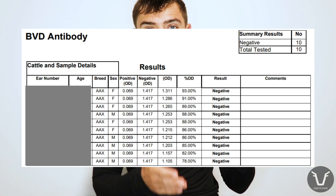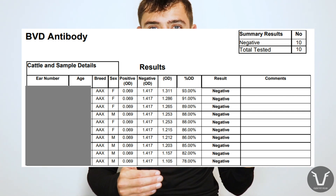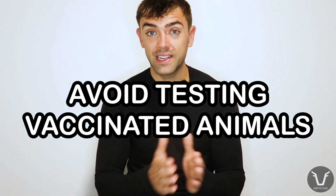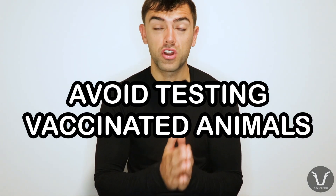These calves are acting as sentinels — meaning if that group has been exposed to BVD, by testing this selection the chances are we're going to pick it up. About a week or ten days later we'll get those results back from the lab. This is what we want them to look like: just a long list of negatives — no evidence of exposure to BVD, at least in this group and this calf crop.